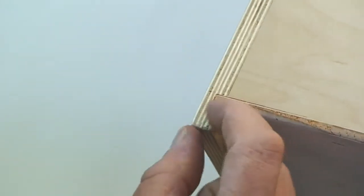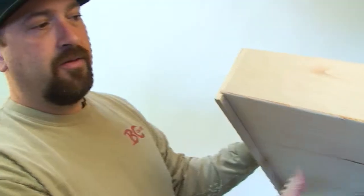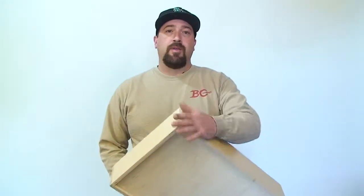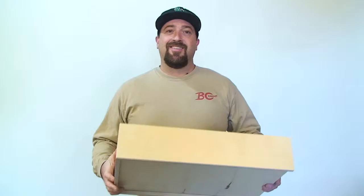The way it's constructed is I have a dado where the bottom slides in and basically these sides are holding the bottom in, so it's definitely a well-built drawer. That's just something to tell you, little options you have, and I'll see you next month.